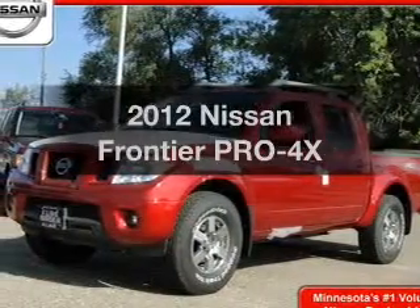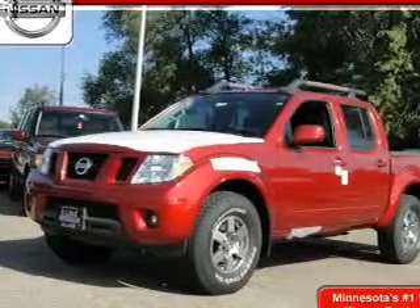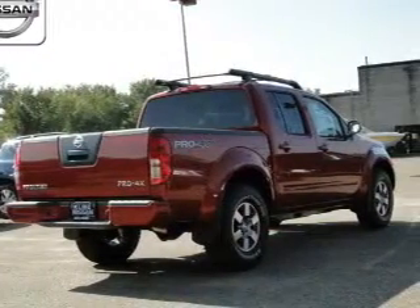Imagine yourself in this 2012 Nissan Frontier. If you're looking for a first-rate auto, this one could be yours today.